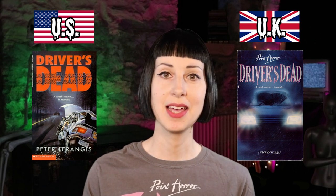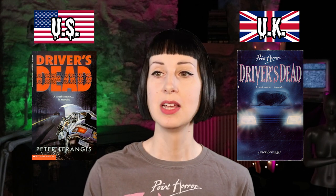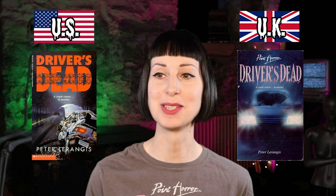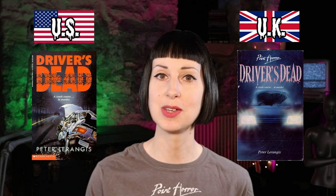Next is Driver's Dead by Peter Larangis. I do like the US one here — I really like that tyre track in the 'dead' part of the title, that's very cool, and the title is much more prominent. The UK one is quite a simple design — just the car with headlights, honestly not that interesting. Whereas the US one has this gnarly car crash and tyre tracks in the title, so I think it's got to be US for this one.